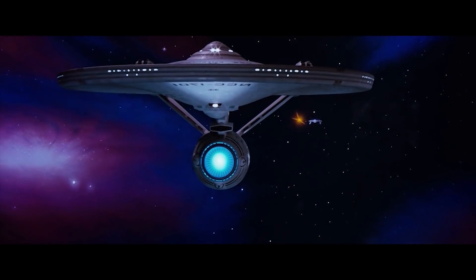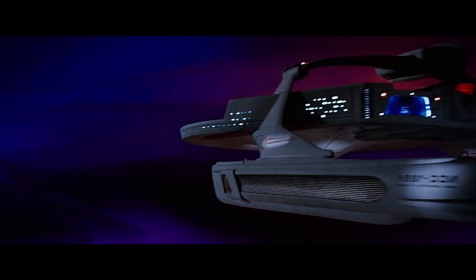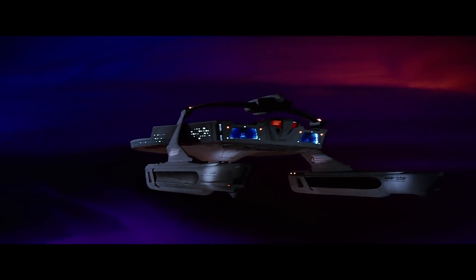The Miranda's torpedo launchers are housed within a unique weapons pod, suspended at the centre of an arching support structure across the light cruiser's dorsal hull.